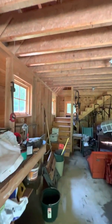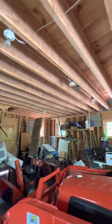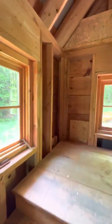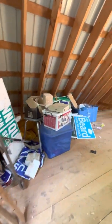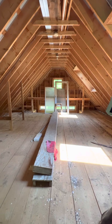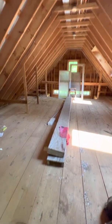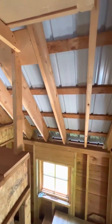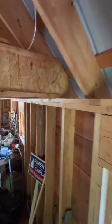So, engineered beams — they can carry a big long span. Electricity out here. More of those laminated beams. And it's hot up here. Another nice space. Metal roof, just a rolled metal.